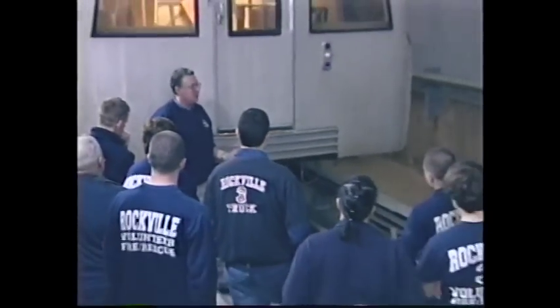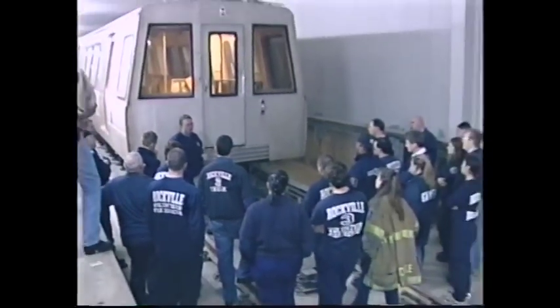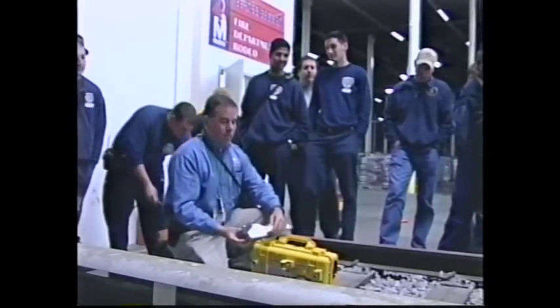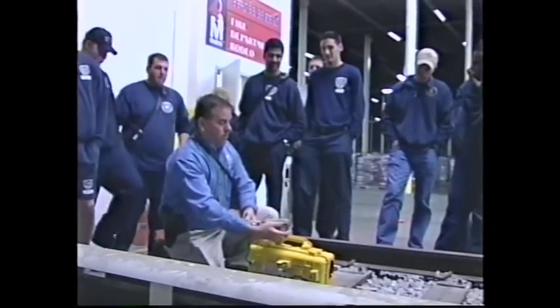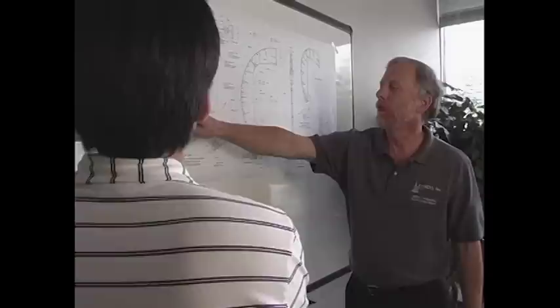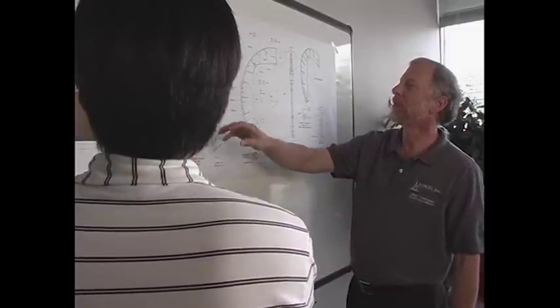The WMATA training facility, located at the Carmen E. Turner Training and Maintenance Facility, was created to train fire, rescue, police, emergency, and transit personnel. It includes a full-scale replica of a subway tunnel, giving trainees an authentic yet controlled training environment. It now includes the nation's first and only passenger rail car evacuation simulator.